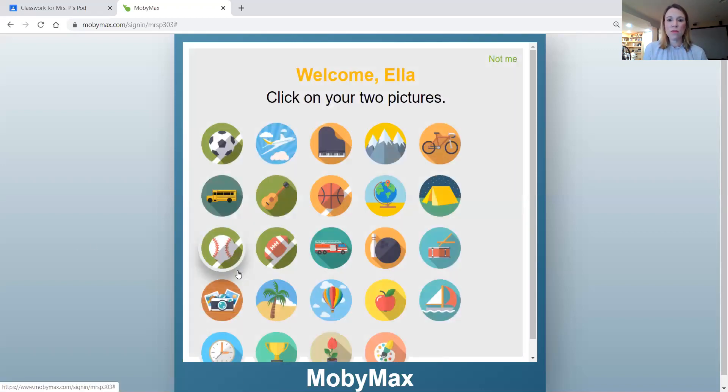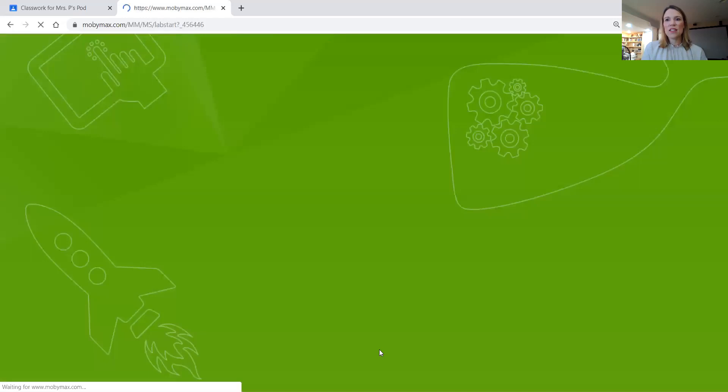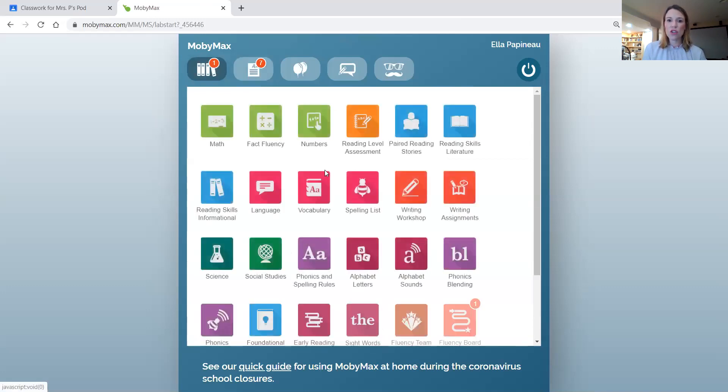So I'm going to pick on Ella, pick her two pictures, and it's going to open up. The first screen it comes to is her assignments. The book icon shows all of the different areas that kids can explore in MobiMax. The main content areas of math, reading, and science have placement tests, and I would encourage the kids to do each one of these — because what will happen is the program will be able to sort of detect and infer which areas kids need practice in and which areas they've already mastered. So when they do work on their own, it will guide them in that direction.